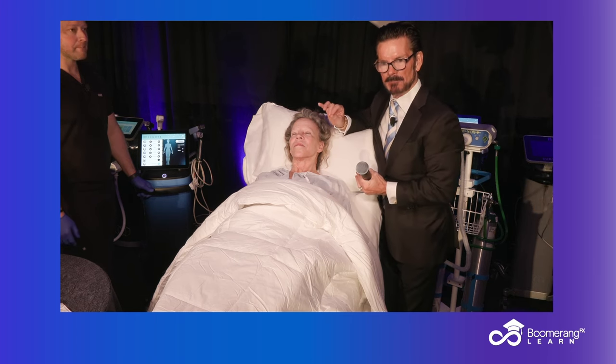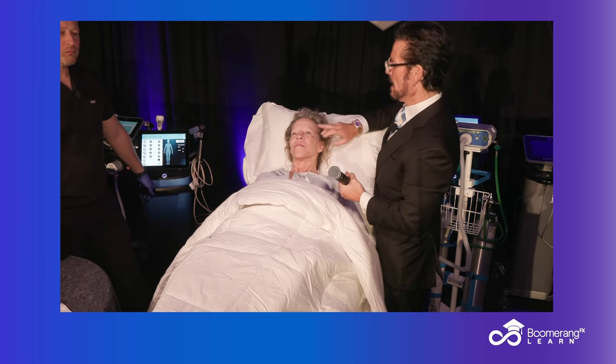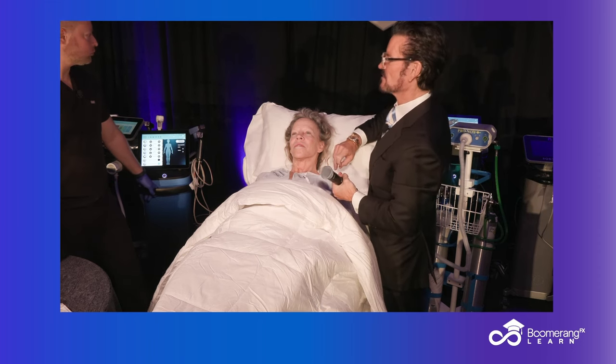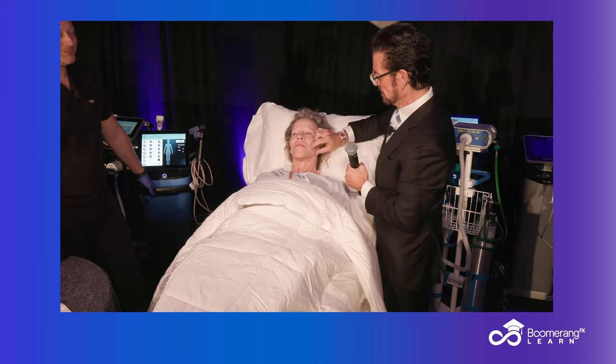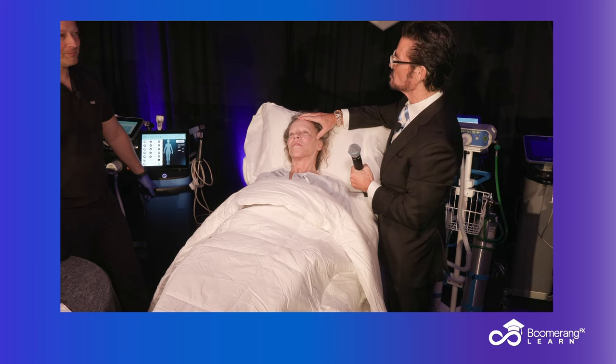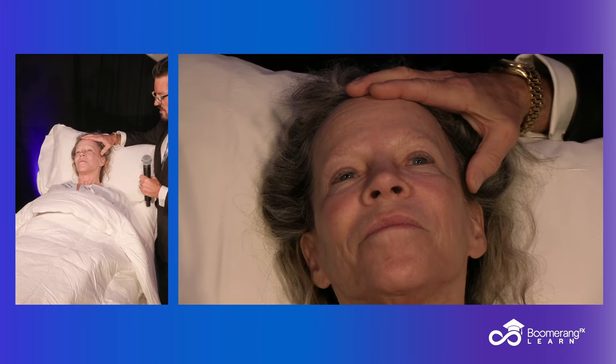Some photofacial IPL Lumecca — the new Lumecca Peak we'll talk about. Some toxin, maybe a little bit of filler selectively around the face. Accutite or the new product we're going to talk about for tissue tightening, and maybe even a little suture suspension to hold the whole thing up once we've heated it. That's a bundle therapy consultation for tomorrow.